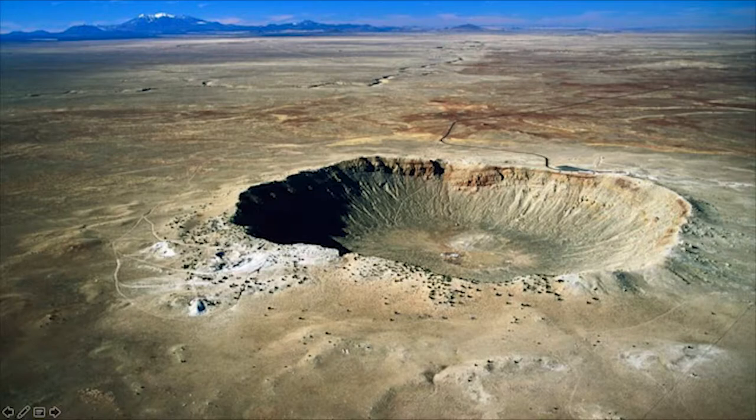Scientists believe it was 50,000 years ago that an iron meteorite impacted here, and the devastation that occurred was for miles around. It absolutely changed the environment, the habitat, the life that was there. And you can still see that in this aerial image from an impact that occurred 50,000 years ago.